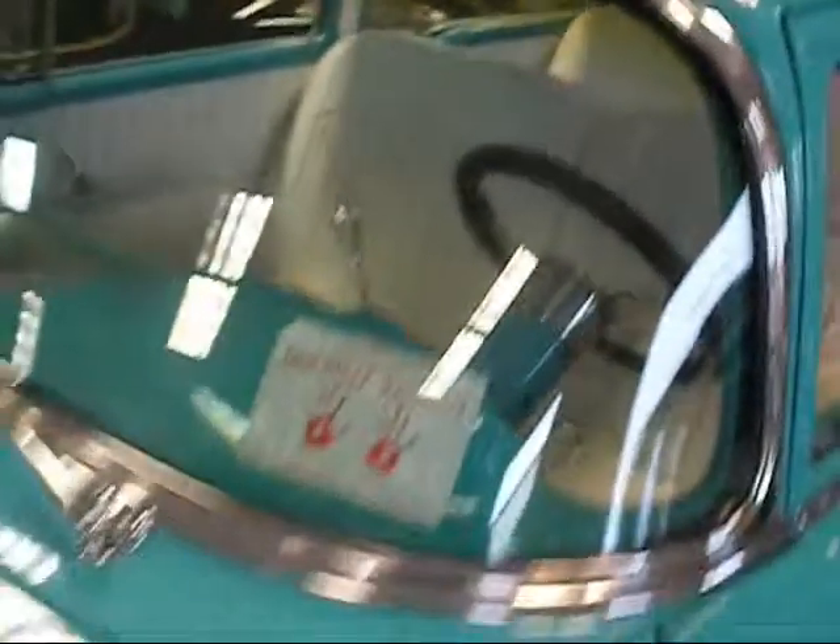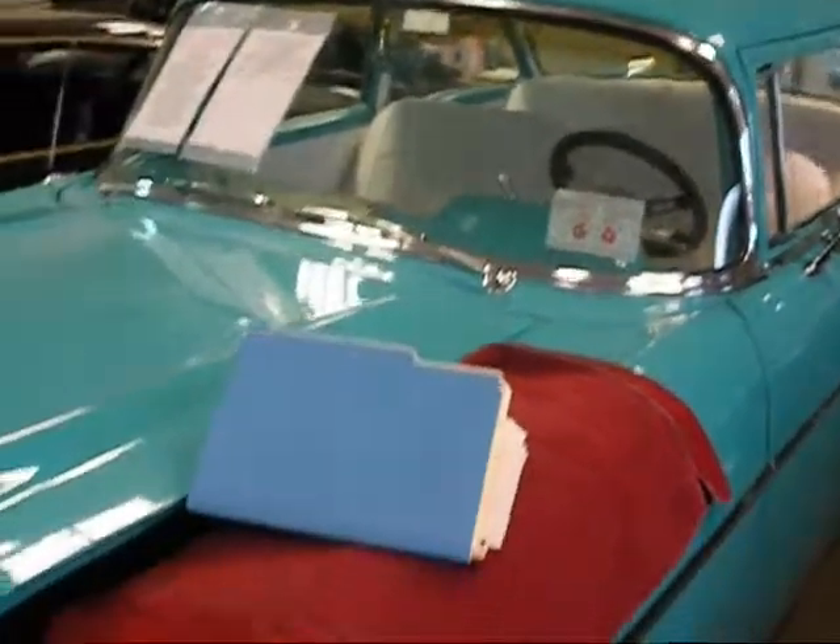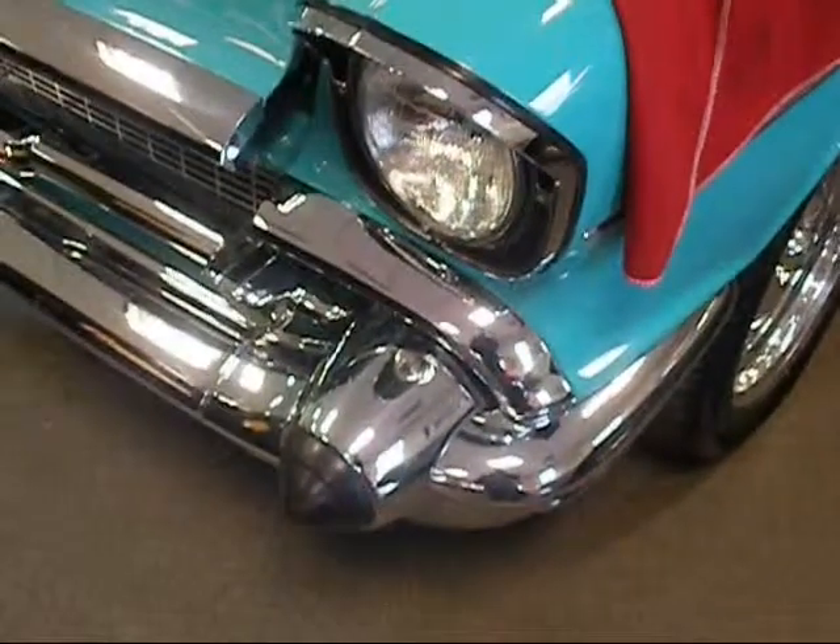This is a super nice car — not a perfect car, because there isn't such a thing, but it's close. Super nice, great running, great looking, great driving car. I'm going to try to get it out of this showroom and back into the shop today, up on a lift so I can put it on the lift and let you look underneath of it. Very nice.